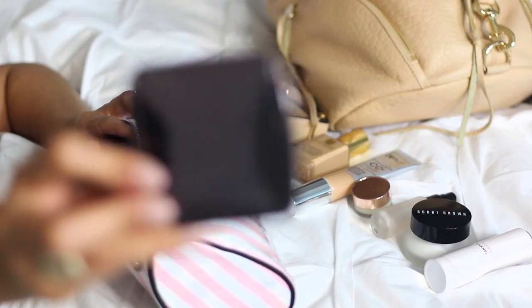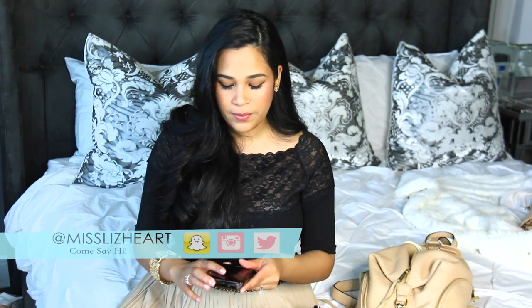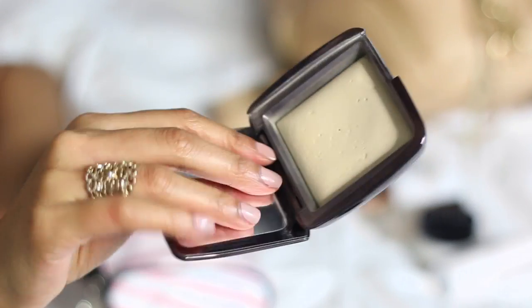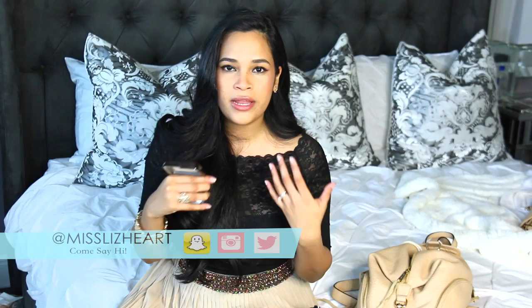I took one setting powder: Diffuse Light by Hourglass. I would have taken Dim Light, but I'm completely out of it and need to repurchase ASAP — that's my absolute favorite setting powder. I really liked Diffuse Light because it kept my face bright and still dewy. Going to a humid place, a completely matte face would look really weird and unnatural.